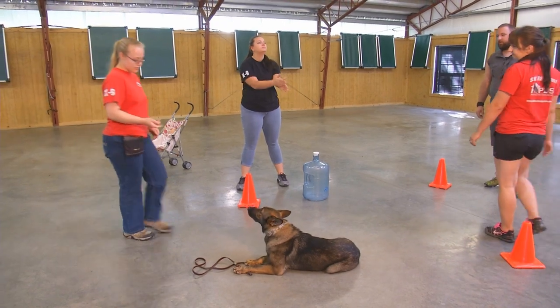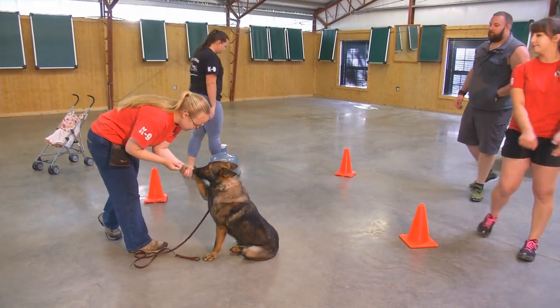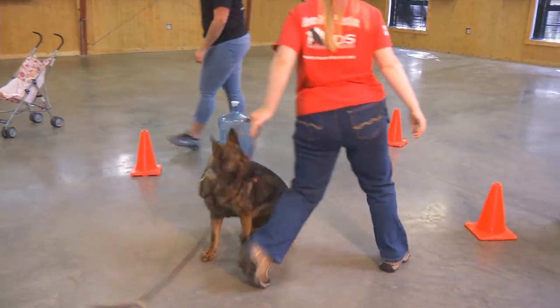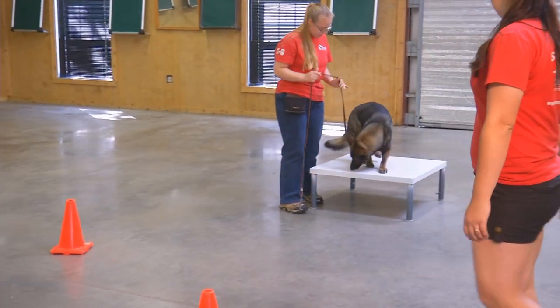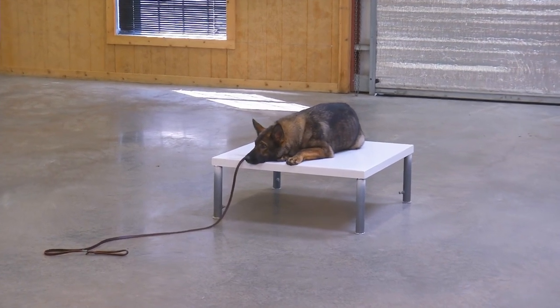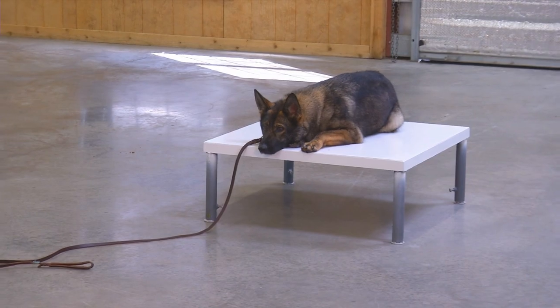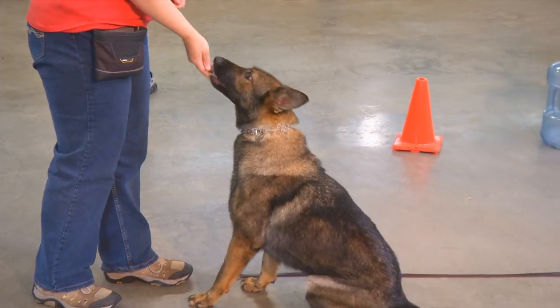That's what we proof our dogs for when we're getting them ready to go into a home. Bring her over to the table and do a recall. We've got all sorts of madness out here — we started off with a big shaker jug, we've got a baby in a stroller, cones, people out here creating all sorts of distractions for this dog.